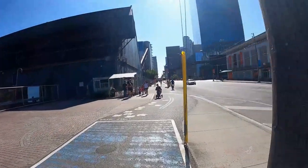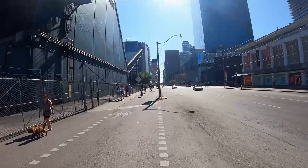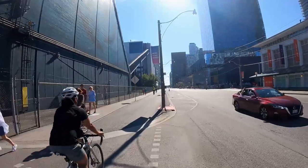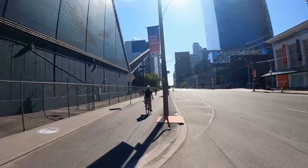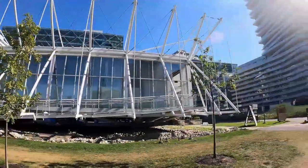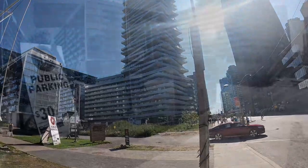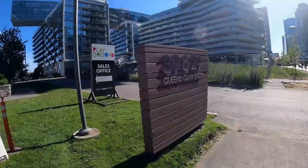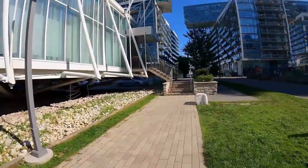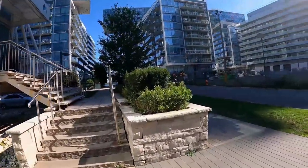We're proceeding westbound along the waterfront along Queen's Quay, and this is a multi-use pathway guys — so there's bikers, roller skaters, and walkers like ourselves. We are at 39 and 29 Queen's Quay East and we're just walking back south towards the lakefront. Just gonna show you guys these condos here.